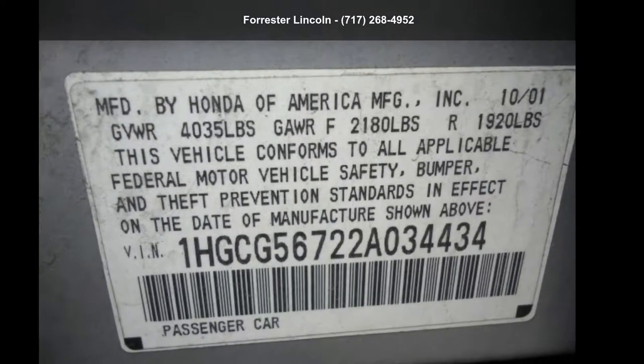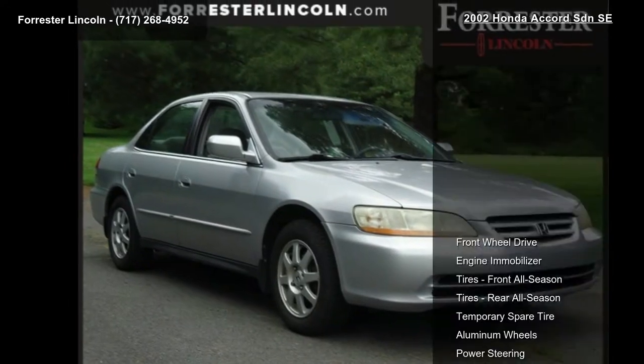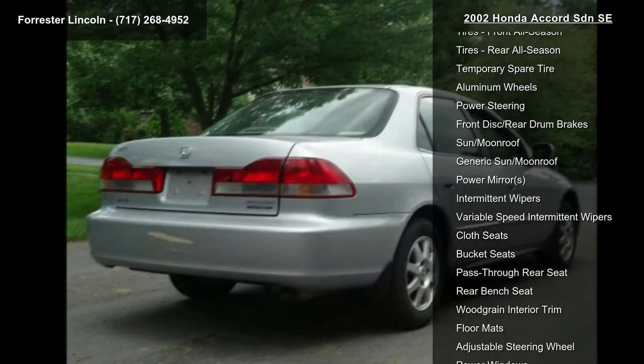Step into the Honda 2002 Accord. This may be the set of wheels you've been looking for. This vehicle comes with a reliable four-cylinder engine connected to a smooth-shifting automatic transmission.